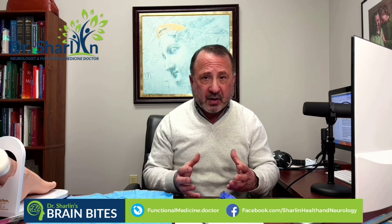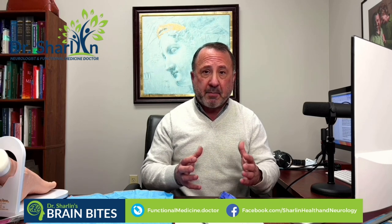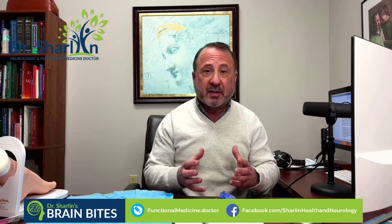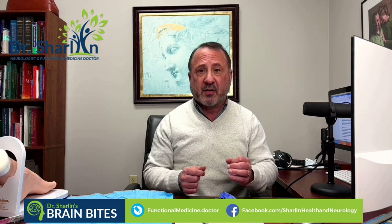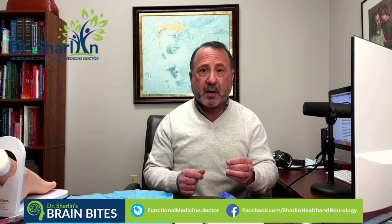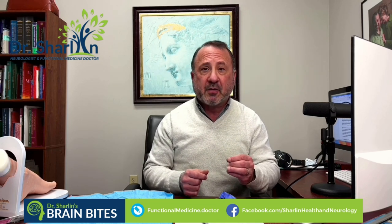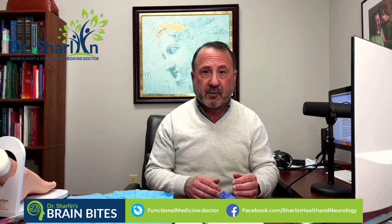Many of you watching this video prefer treatment that does not involve medication, but I want to make a point about a specific medication called levodopa/carbidopa, or Sinemet. This really is the gold standard for the treatment of Parkinson's disease. Oftentimes when the neurologist suspects the diagnosis, they will actually prescribe this drug, and a robust response to levodopa — at least early on in the disease — really supports the suspicion of the diagnosis. I call that a diagnostic slash therapeutic challenge.